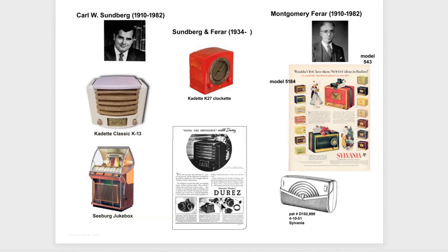Sundberg and Farrar also did work for Seabird — here's a jukebox they designed. As of the year 2000, the company was still in business; it still may be as we speak.